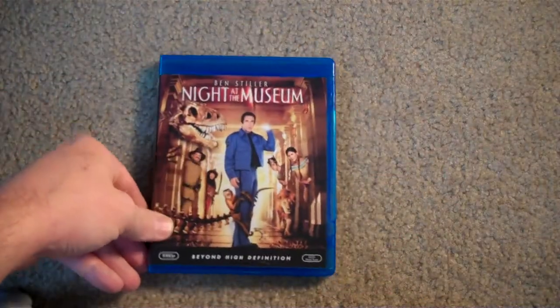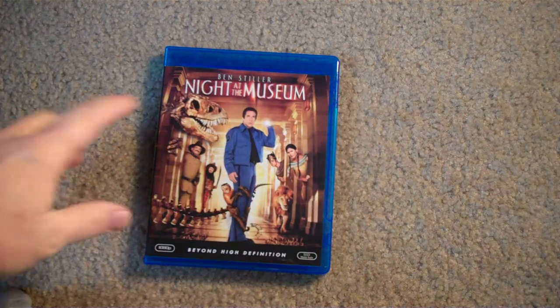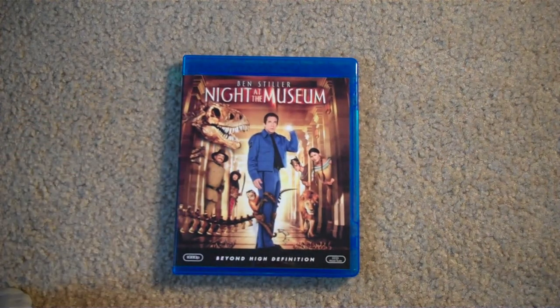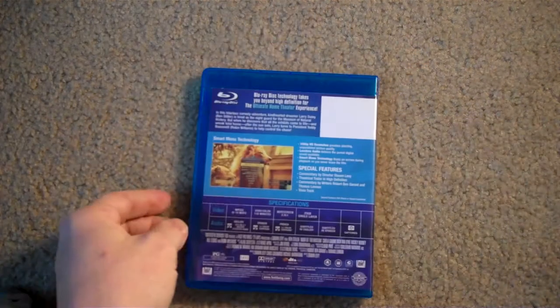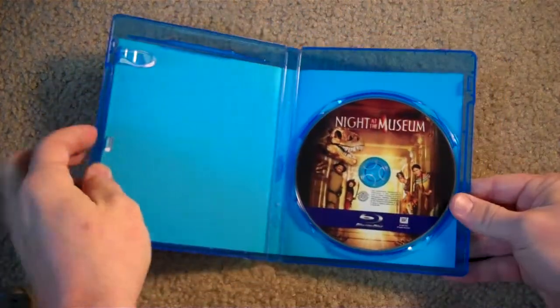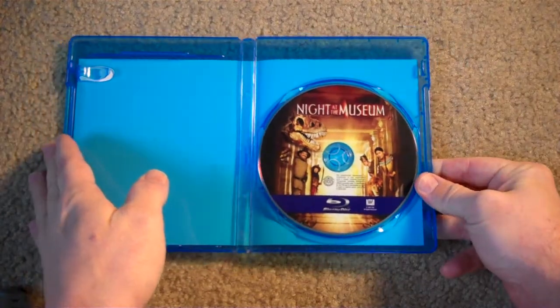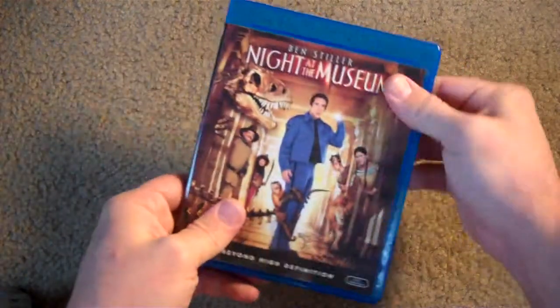Then we get Night at the Museum. That's a pretty cool, funny movie — great family flick. It does look really good; the CGI is pretty well done. It sounds really good. I think they went a little too far with the second one, for sure — I wasn't really too into that one at all. But this one's pretty good, something different. This one was used, so we don't get any inserts. But it does have pretty cool-looking artwork on the disc.